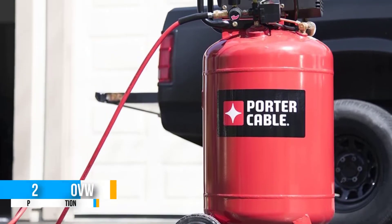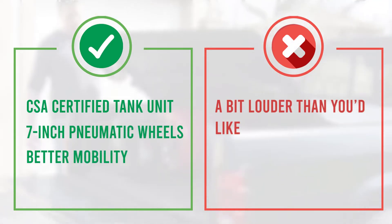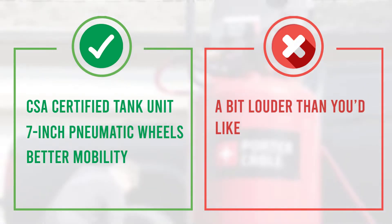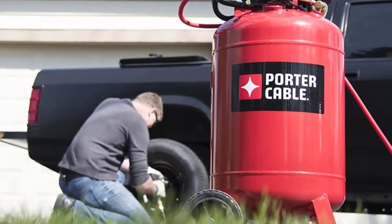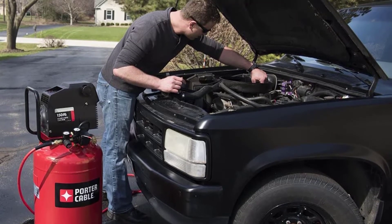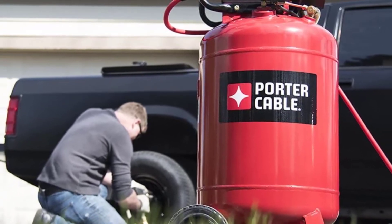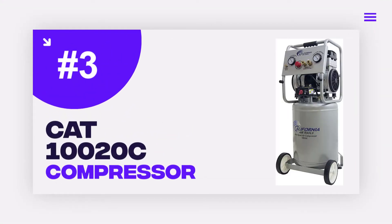The first thing that caught our eyes about this Porter Cable product is that it has a 20-gallon CSA-certified tank, so you won't have to worry about refilling frequently during work that needs a lot of air. Similar to the one by Wen, this compressor also provides an airflow rate of 4 CFM at 90 PSI and 5 CFM at 40 PSI, making it pretty efficient.